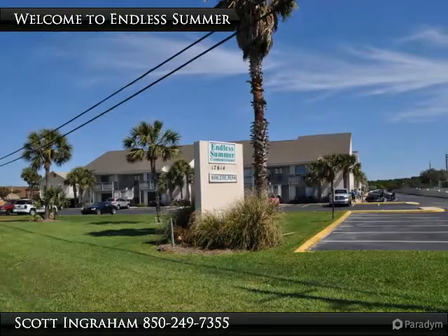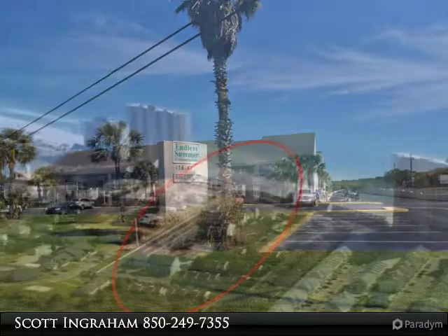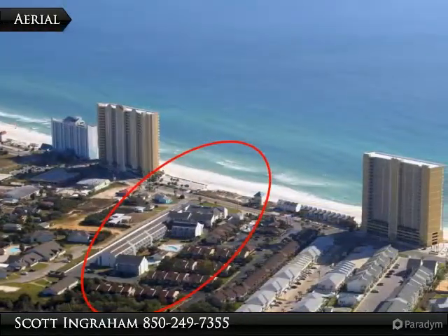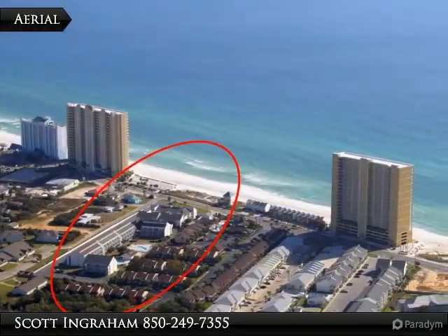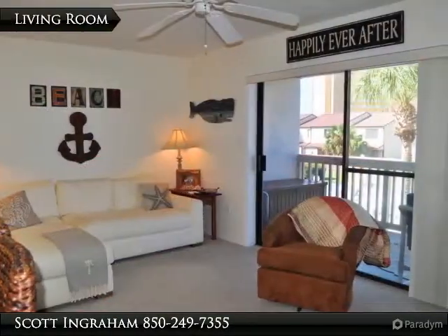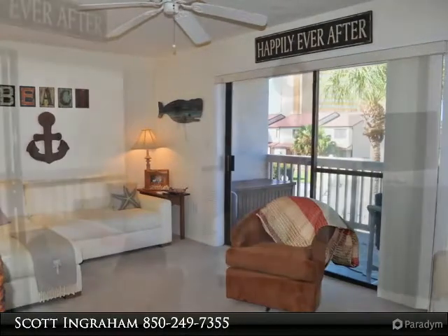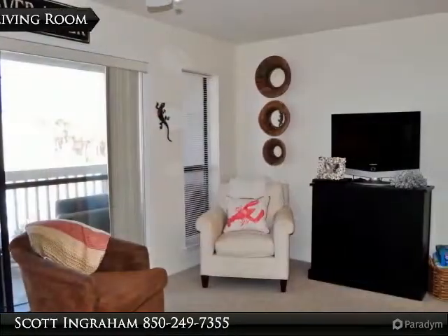Beautifully furnished and move-in ready Endless Summer condo. This is a one bedroom, one bath unit on the second floor. You'll love the all-new kitchen with custom tile backsplash and stainless steel appliances. You can dine at the kitchen bar or on the large covered balcony that overlooks the main pool. There is also a laundry area within the unit.